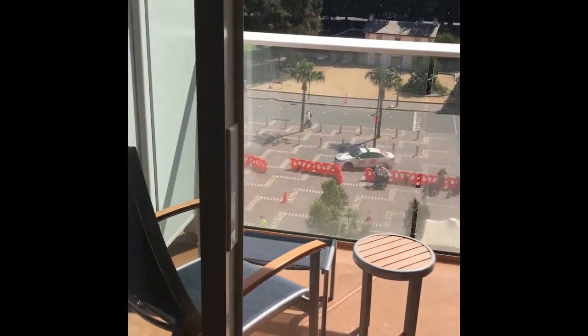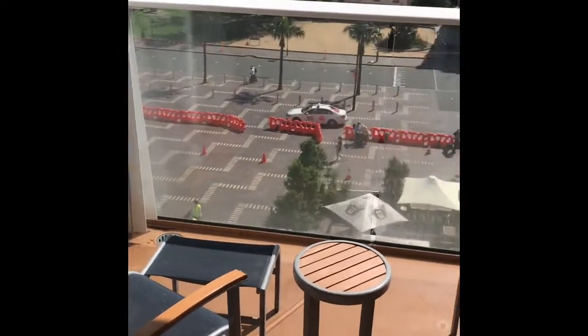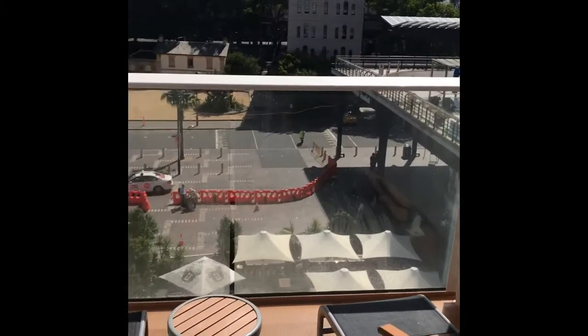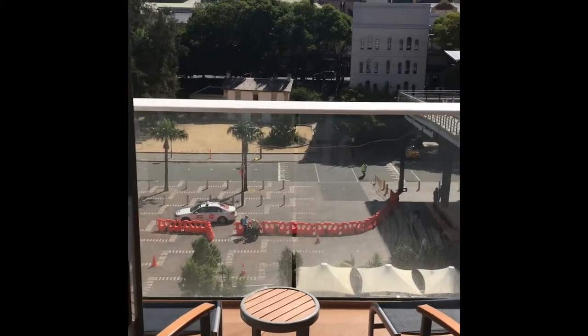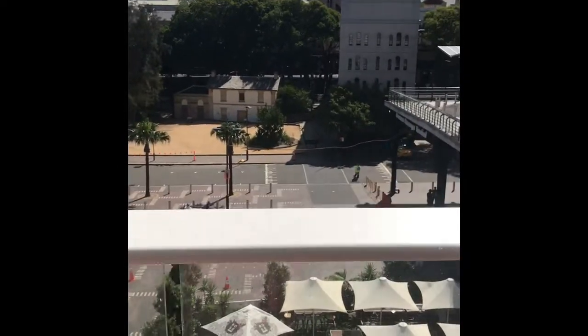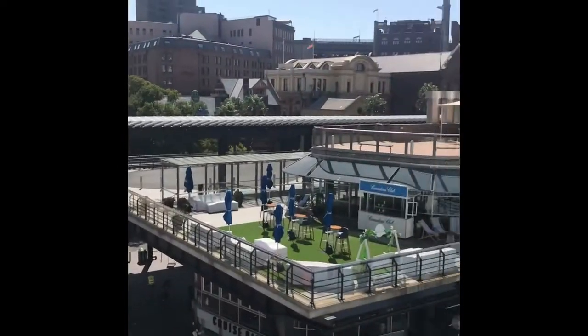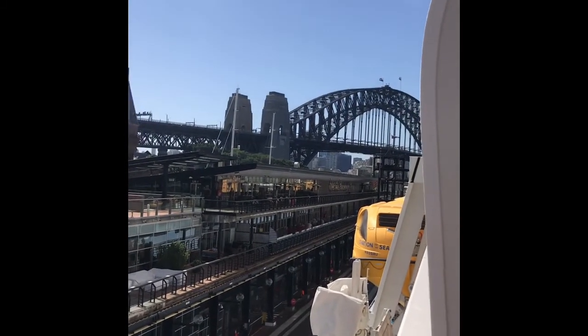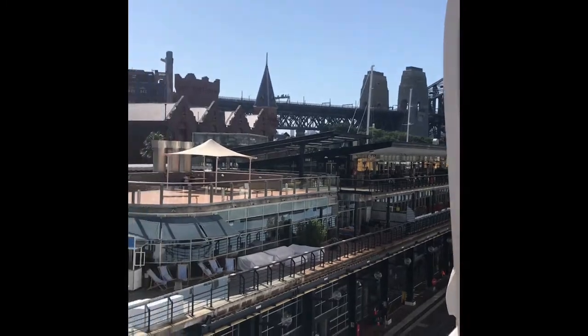Going outside is the balcony area — a lovely seating area. We are currently just in Sydney Harbour, so let's have a look out here. We have views out to Sydney Harbour Bridge, where we will be leaving in just a couple of hours.